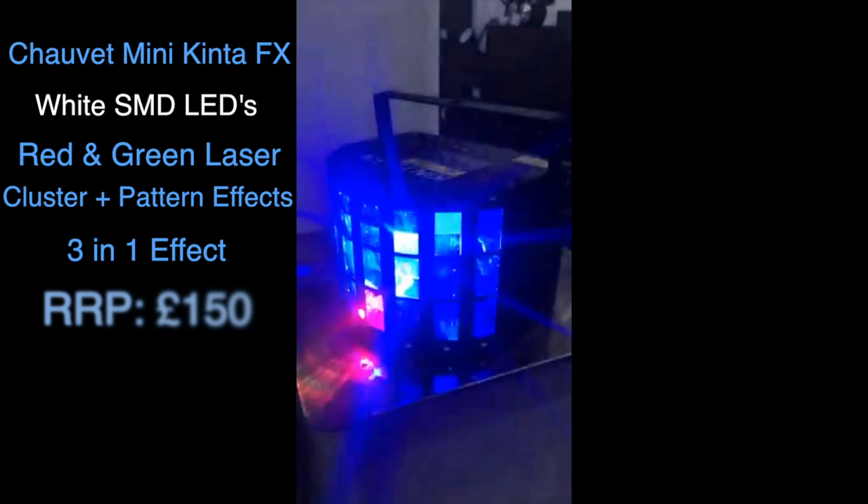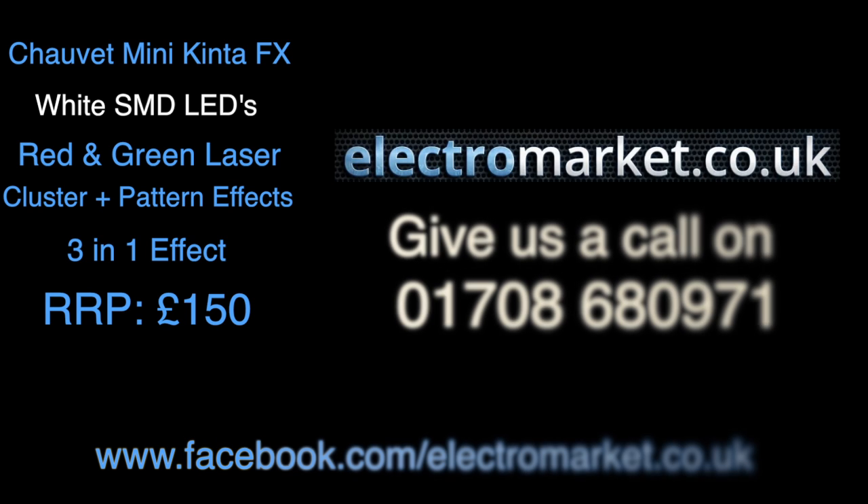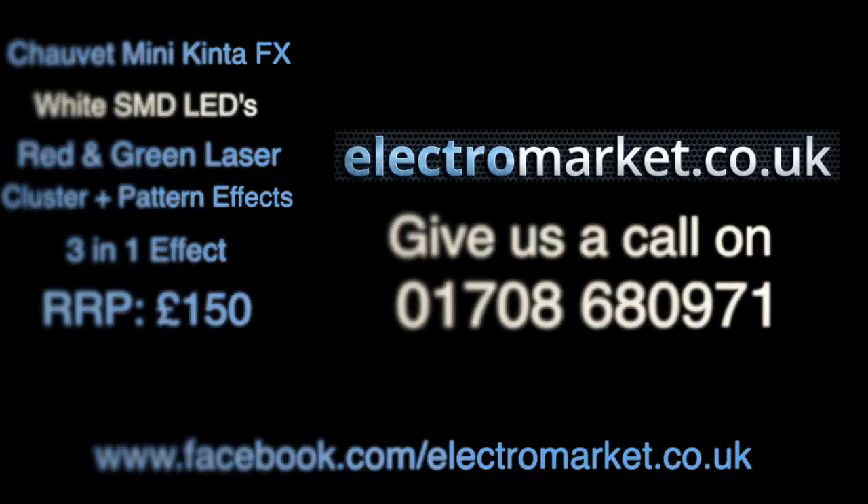It's going to have a retail value of £150. Check these out at lettermarket.co.uk, and if you'd like to place any forward orders, give us a call on 01708 680971. That's the new Kinta FX.